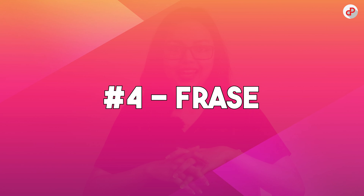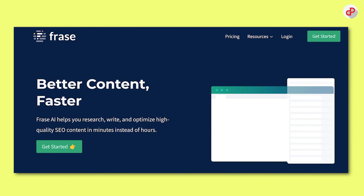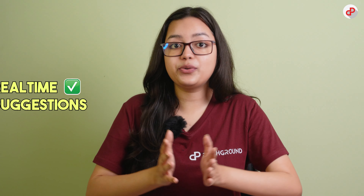In the fourth position, we have Phrase. It's an AI-powered content optimization tool that can help you create content that ranks higher on search engines. It analyzes your content and suggests relevant topics, questions, and keywords to improve its relevance and engagement. Phrase also provides real-time suggestions to optimize your content for featured snippets and voice search.